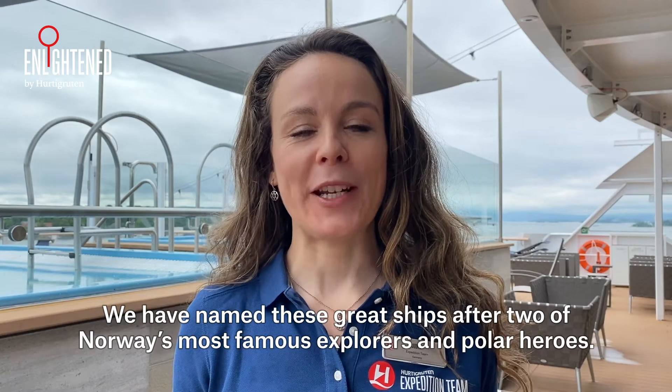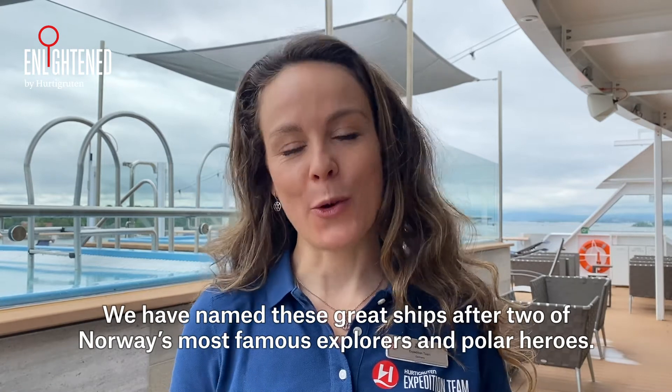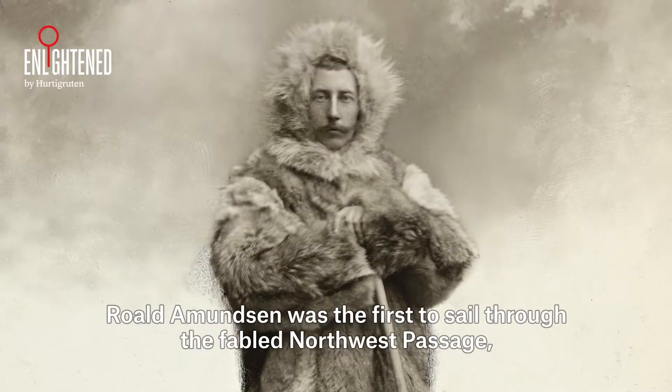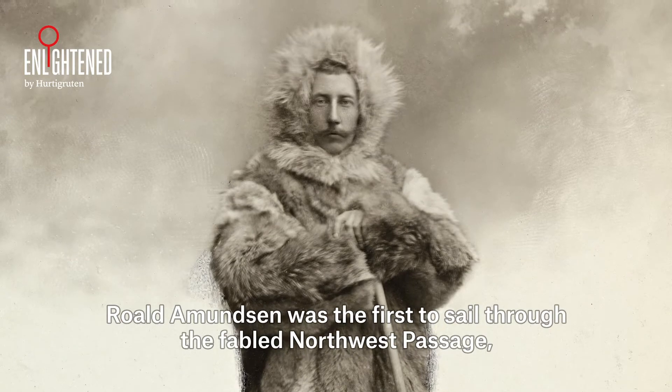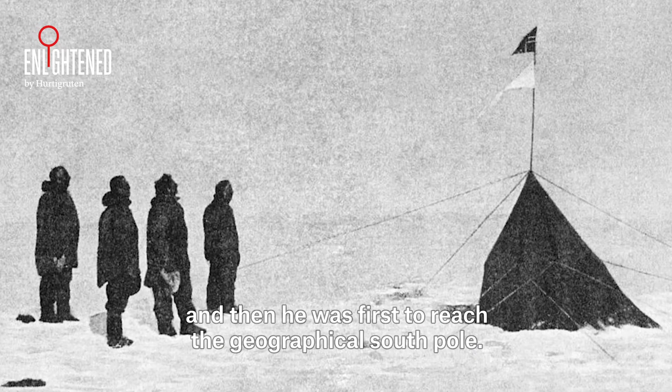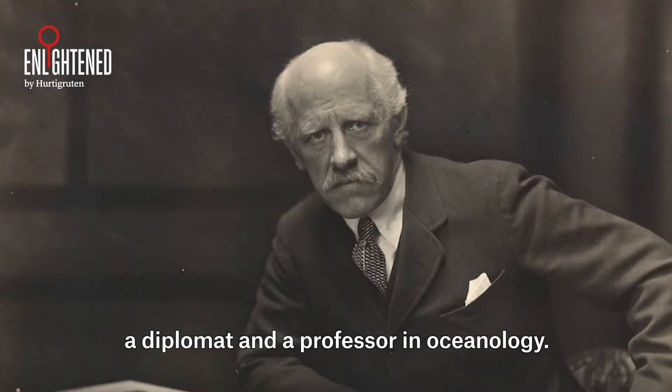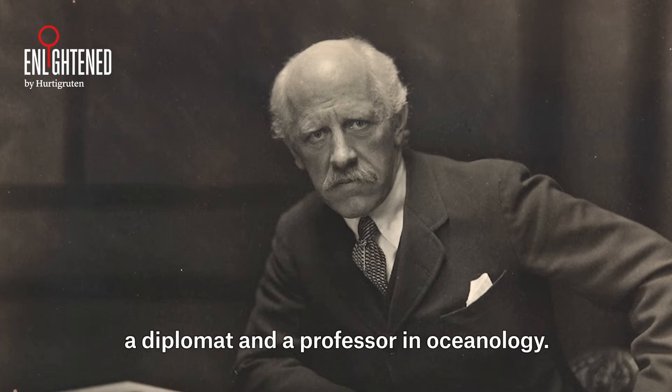We have named these great ships after two of Norway's most famous explorers and polar heroes. Roald Amundsen was the first to sail through the fabled Northwest Passage and then he was first to reach the geographical South Pole. Frithjof Nansen was also a great explorer, a diplomat and a professor in oceanology.